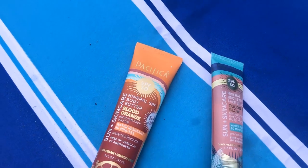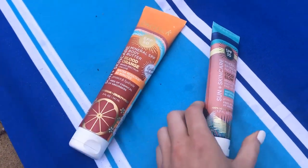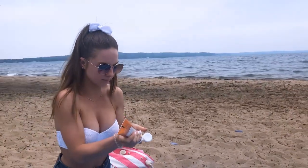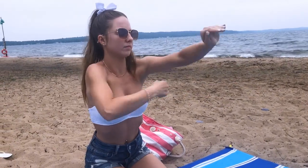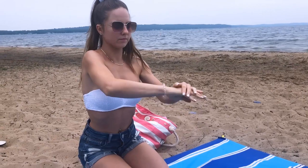These are my two favorite sunscreens — I've been using them all summer long, they're both by Pacifica. The orange one is the body butter and the smaller one is for the face. I like these a lot because of the consistency — it doesn't feel like a sunscreen, it feels like you're wearing nothing. It's like rubbing in a lotion, it absorbs really well, it's not greasy, and you're still getting protection from harmful rays.